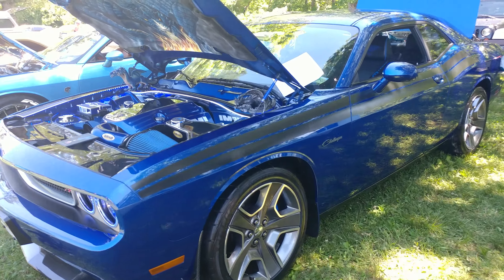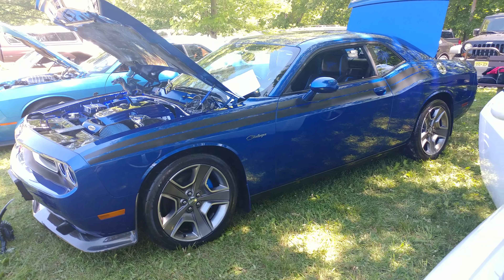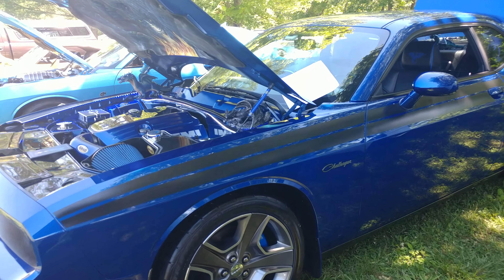Is that a custom color? No, stock — stock for 2012 only. We could only get this in 2012. And look how beautiful it is. Too bad it's in the shade; we could see the color a lot better.